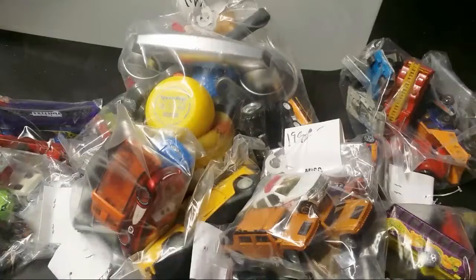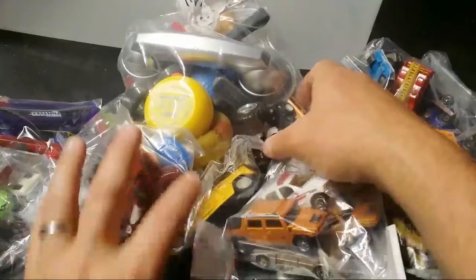About $0.30 a car or so, sometimes better, sometimes not as good. Not all these are from there — these loose ones aren't. Let's start it off, let's not waste any more time.